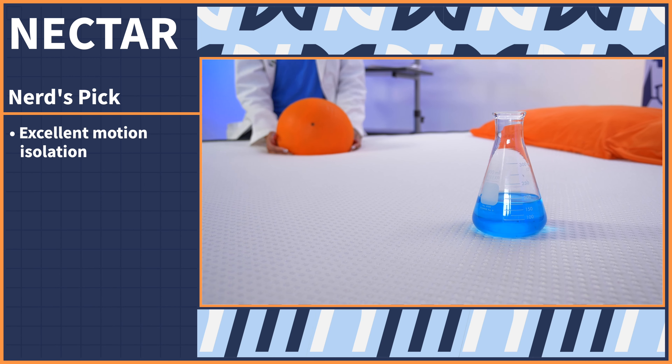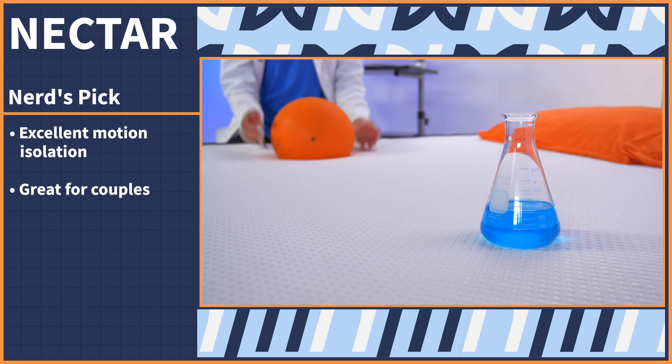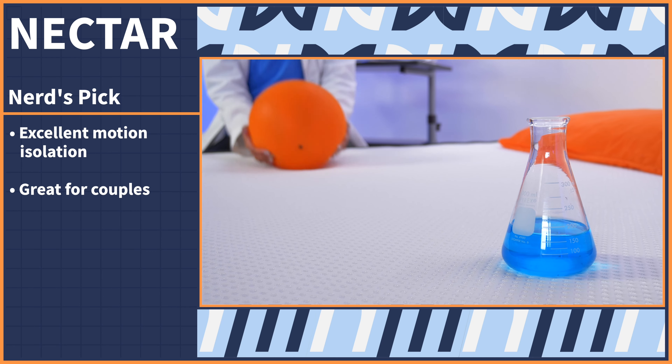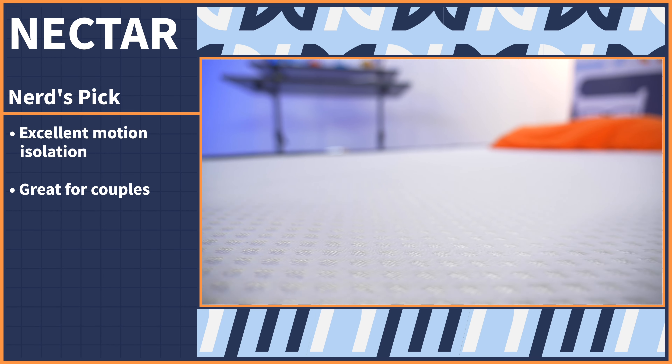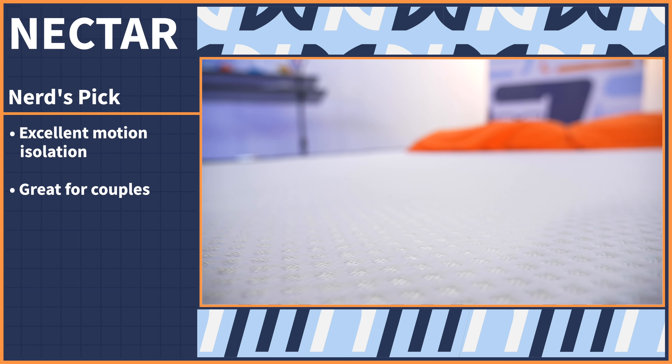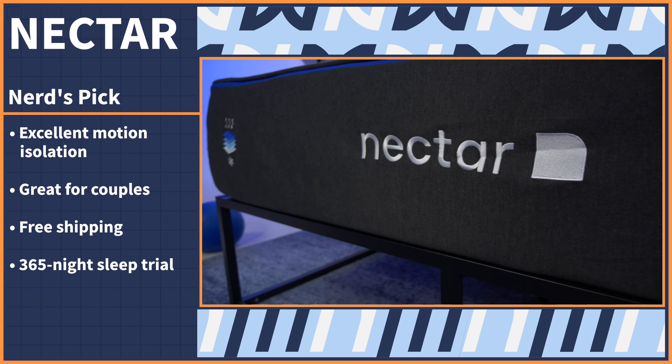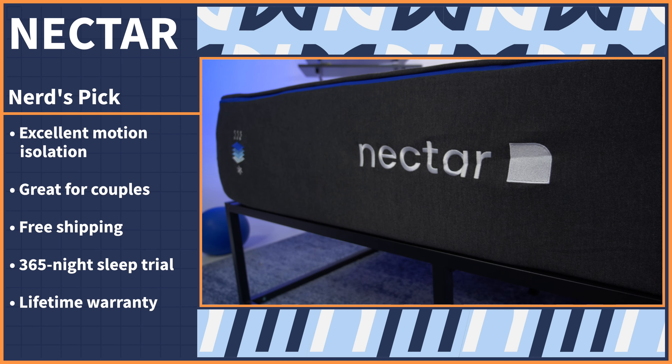It's also supportive enough to accommodate lightweight stomach sleepers. What makes the Nectar stand out is its excellent motion isolation — if you sleep with a partner who tosses and turns, the Nectar will stifle that motion at the source, preventing you from waking up. Best yet, Nectar's policies are super generous: industry-leading free shipping, a 365-night sleep trial period, and a lifetime warranty. Be sure to check out our links in the description below to get our exclusive coupons.